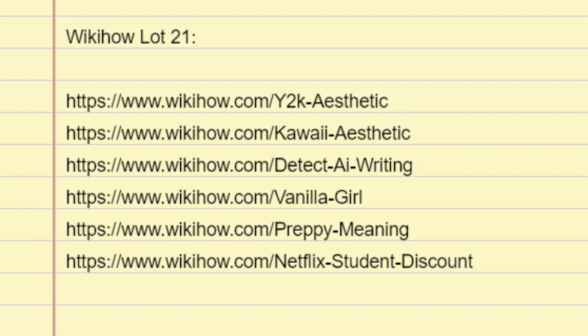The name Y2K is the shorthand term for a potential and much-feared computer glitch that could have caused major problems and disruptions in many technical systems because of the numerical switch from years starting with 19 to years starting with 20. Thankfully, the glitch was neutralized prior to the turn of the century.